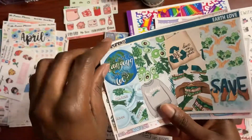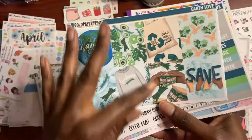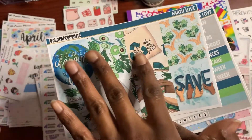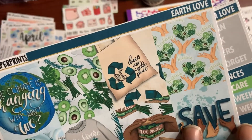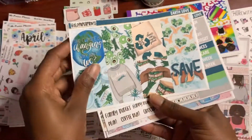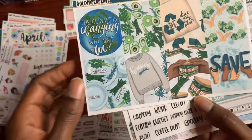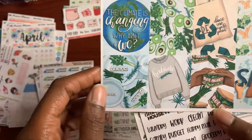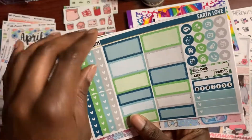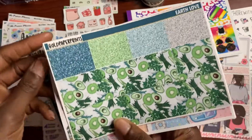Let's go on to the weekly kits. This is Earth Love, because Earth Day is in April. Here are the full boxes — climate change, changing the vegetables, going green, reuse, recycle — and there's a vegetarian and vegan sticker too. I got the functional stickers, the full boxes, a tracker, and of course some nice little glare headers and washi tape.